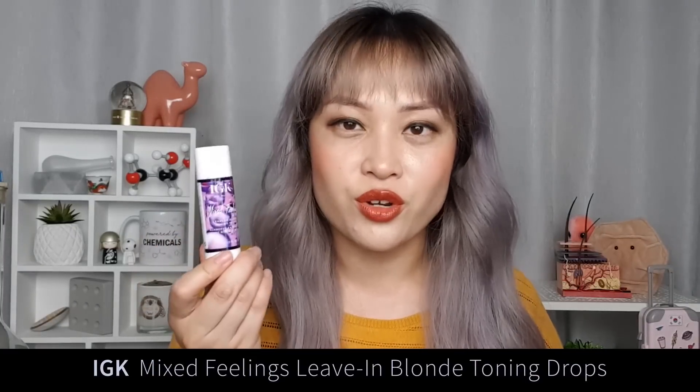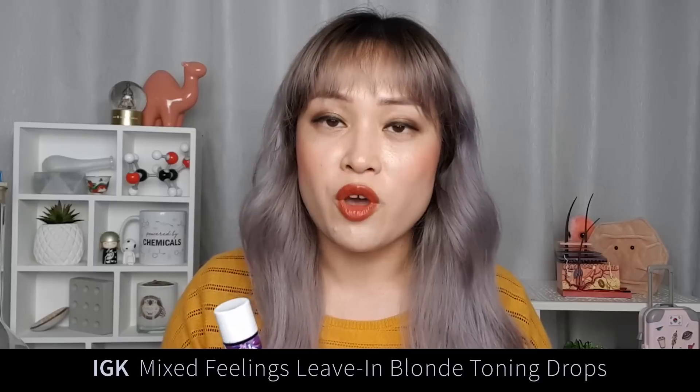Another amazing product I've recently found is the IGK Mix Feelings Leave-In Blonde Toning Drops. This is a really intense purple product that has the same purple dye as purple shampoos. You can mix this into anything — I mix it into my Garnier leave-in conditioning mix and into my dye. Just a tip: you press the bottom of the tube to get the drops out, you don't just shake it and hope something comes out — don't do what I did for 15 minutes. Sometimes if I see a bit of brassiness I'll just put a couple of drops on my hands, rub them together, apply very quickly, then wash my hands immediately to stop it from staining.